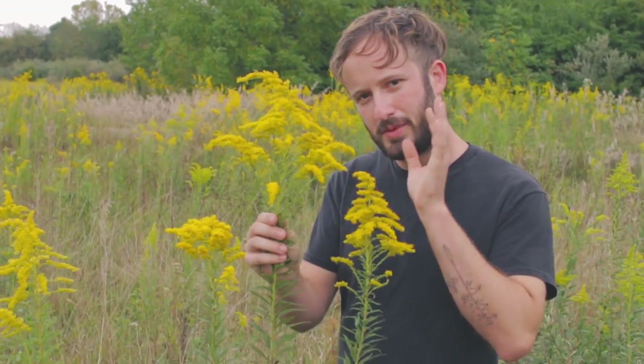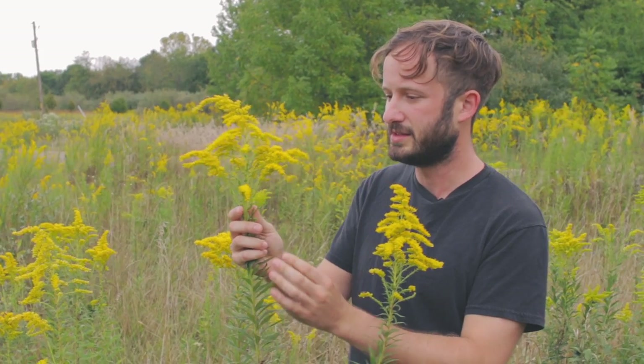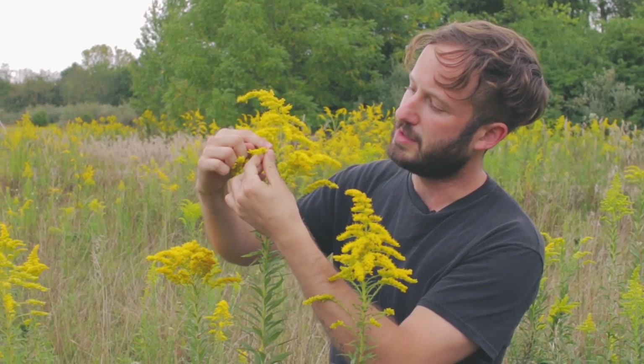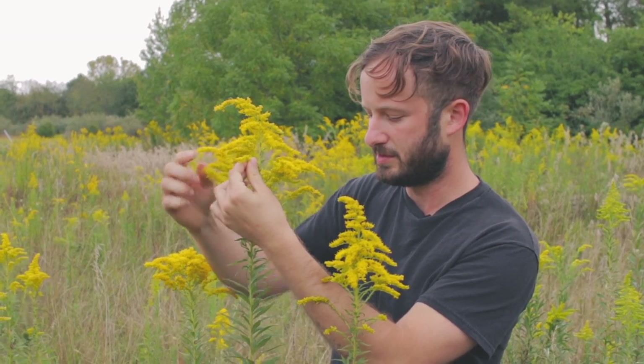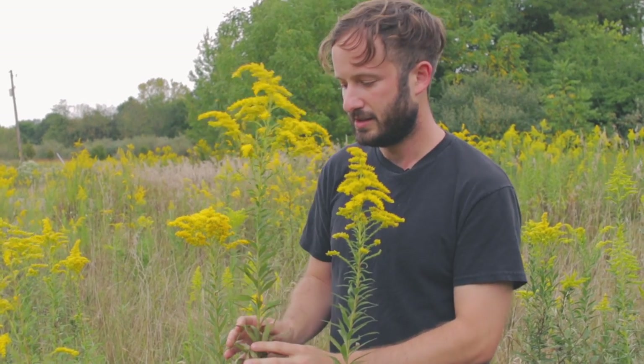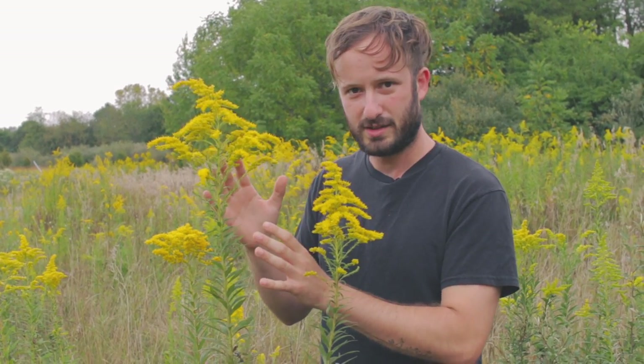This is the goldenrod you're probably most likely to encounter. This is Canada goldenrod, Solidago canadensis. You can tell that because it's got a lot of small flowers that are neatly arranged on one side of each of the flowering spikes. The leaves are kind of roughed — they're predominantly three-veined — and the stem is also kind of downy. Very hardy plant, and actually can be quite weedy in some areas, but it is an excellent nectar source, especially late in the season.